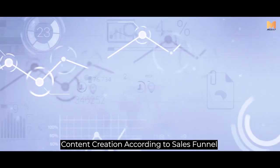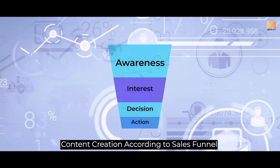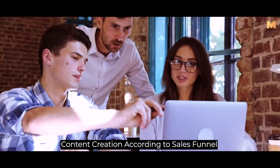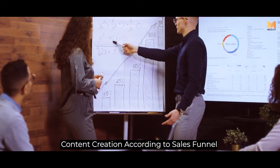The sales funnel has different parts such as awareness, interest, decision, and action when creating content for your target audience. You must think about the stage that you are creating the content for. For example, if you want to make your audience aware of your brand or products, you should make your content suitable for the first stage of the sales funnel.